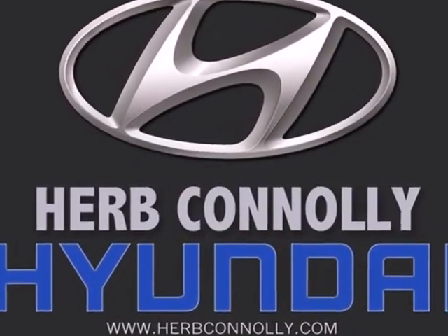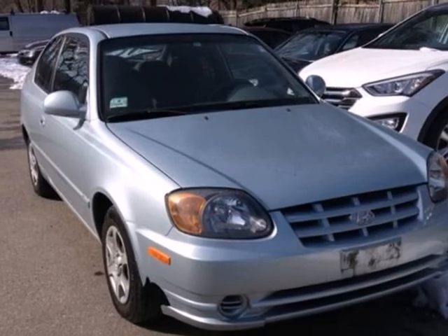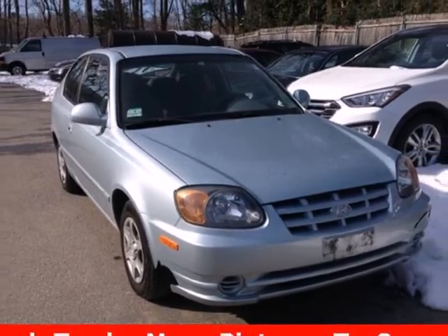With its excellent crash test scores and rock solid build quality, you'll always feel safe and secure in the Accent. Take it for a test drive today.